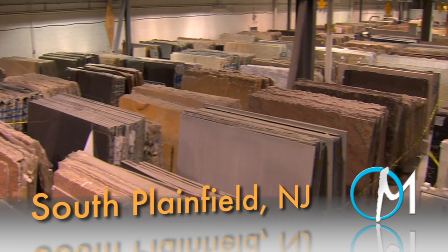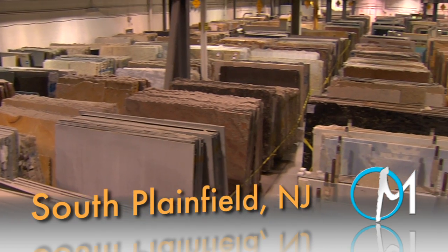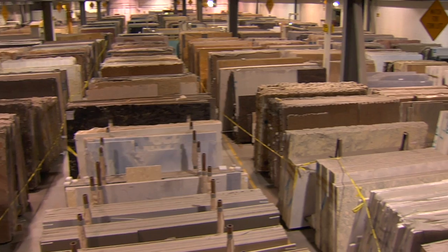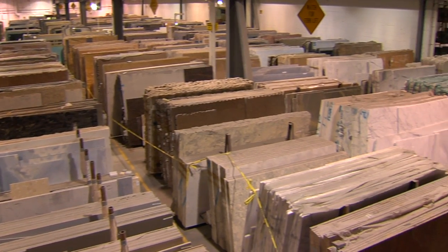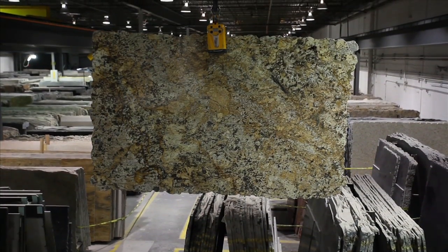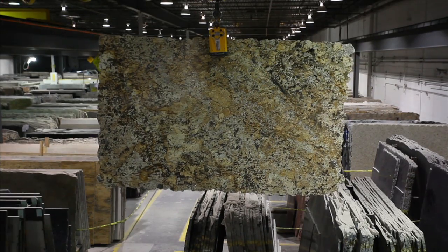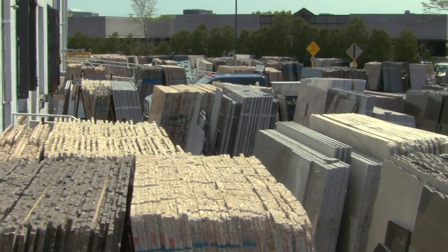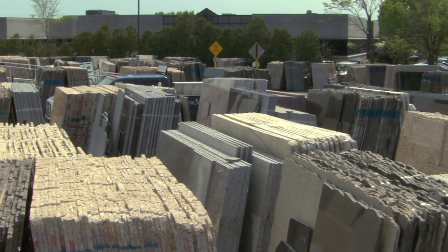Our second facility is located in South Plainfield, New Jersey and covers central and southern New Jersey as well as Staten Island. South Plainfield's 80,000 square foot warehouse is equipped with a state-of-the-art overhead crane system that allows us to maintain a larger inventory of stone. Our selection extends outside where you can find more slabs.